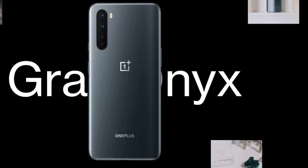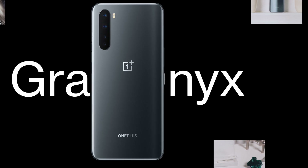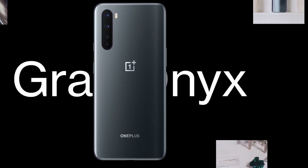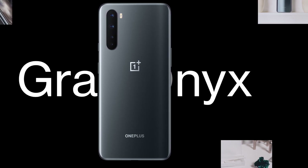Welcome back everyone. The OnePlus Nord was just kind of announced and once again they didn't send it to me, which is okay. I mean, they gotta learn. I've been talking about OnePlus phones for so long and I'm still gonna talk about it anyway.